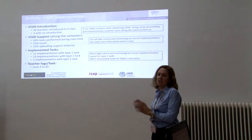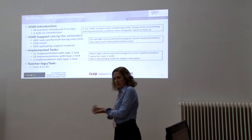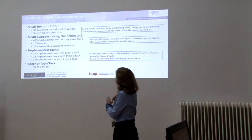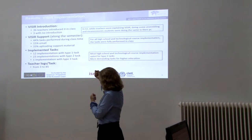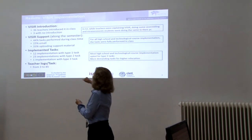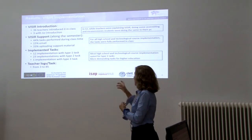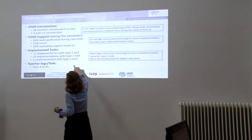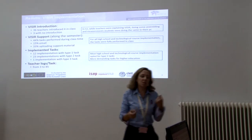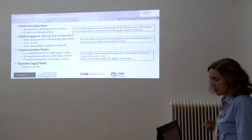Regarding Vizir introduction, most teachers introduced Vizir in class, which is positive because students can overcome their difficulties quickly. For Vizir support throughout the semester, most teachers supported students' doubts during the semester since many implementations were done during class time, and teachers answered emails or uploaded support material. Most tasks were type two tasks, with a few type two conferences and just one type three task. The teacher log accesses per task varied enormously, from three to eighty-five, regardless of level, area, or type of content.